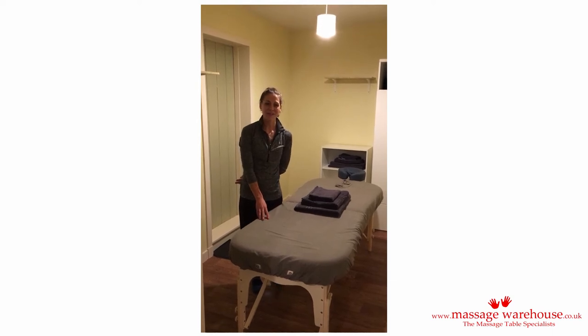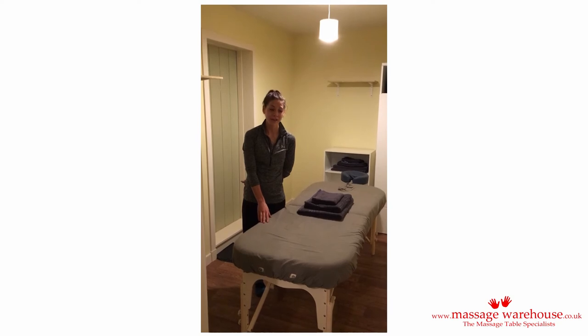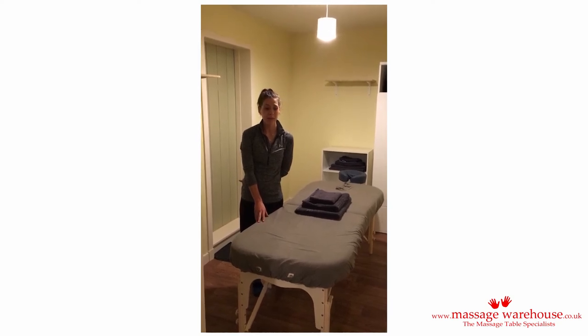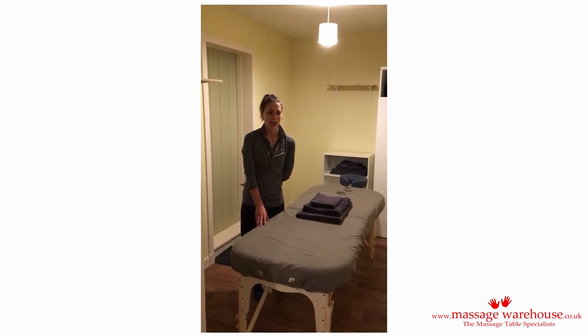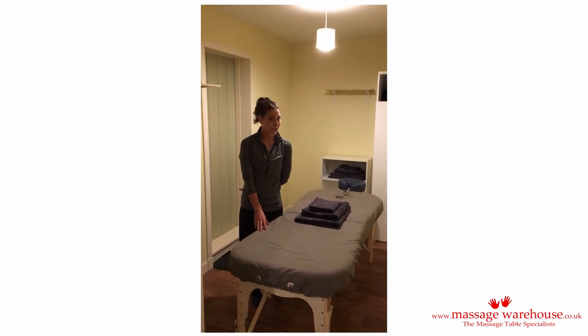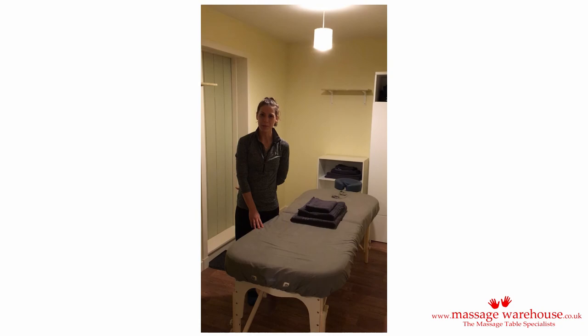I chose to buy it from Massage Warehouse because it came as a recommendation — they had a really good selection of tables and lots of reviews to find out all about the tables. So far customers have said that it looks really good and it's really comfortable, so all in all I'm very happy with my purchase.